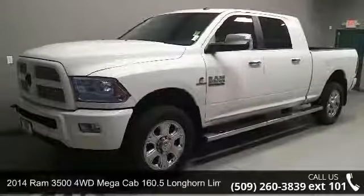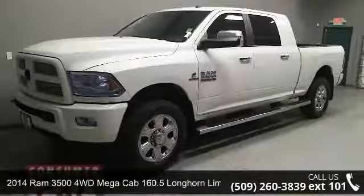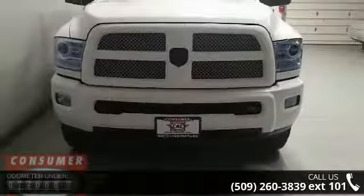Check out this 2014 Ram 3500. If you are looking for an automobile with great features, look no further.